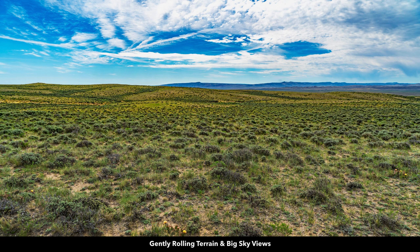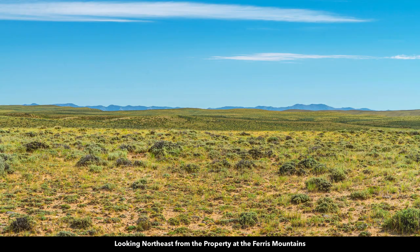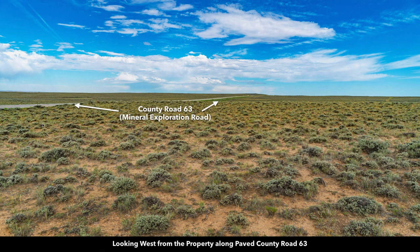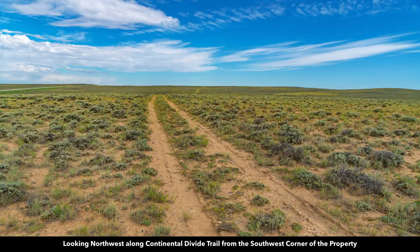Here's another photo showing the gently rolling terrain and big skies. We are looking northeast from the property at the Ferris Mountains. Here's another aerial view looking west at County Road 63 — you can see the photographer's truck parked along the paved road. And here's a ground level view of County Road 63, as well as the Continental Divide Trail that runs through the southwest corner of the property.